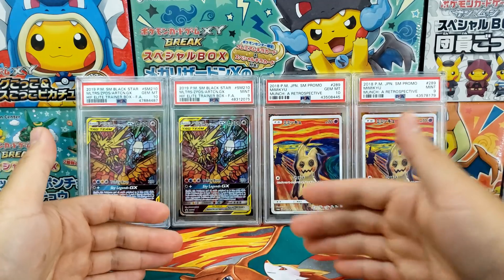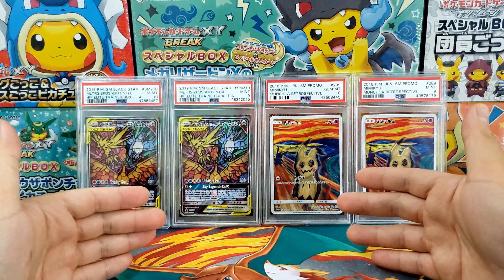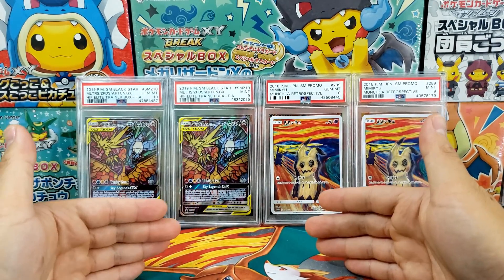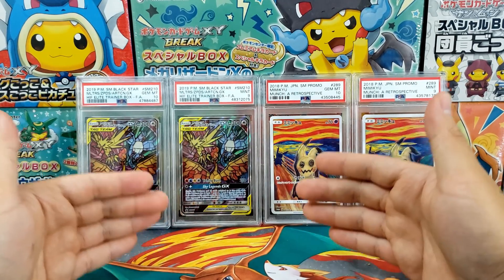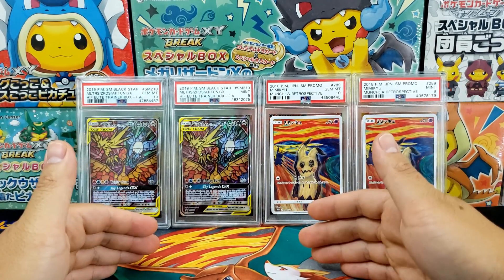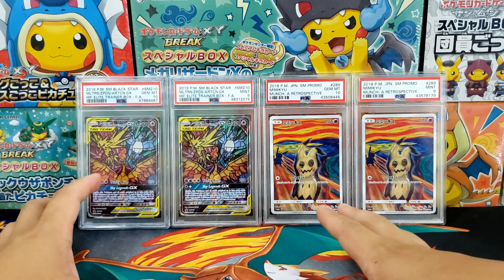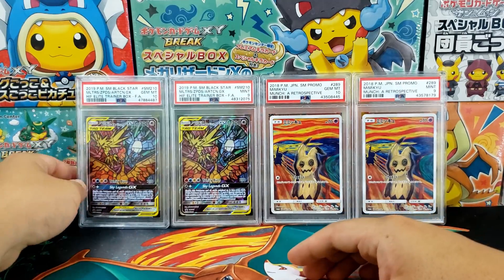I think a lot of people try to avoid PSA 9s or any grade below pristine because a 9 means an imperfect card. No matter how close it is to perfect, a 9 means an imperfect card. And especially as collectors, we strive for perfection. So if a PSA 10 is available, most people are willing to pay an exorbitant premium for that 10. The prices between a 10 and a 9 for a lot of these cards are really outrageous — insane gaps for the most minute of differences.